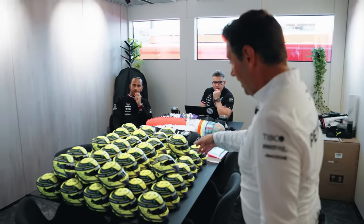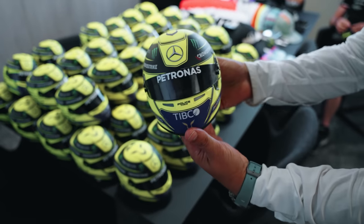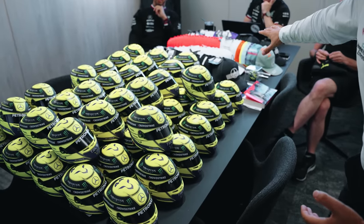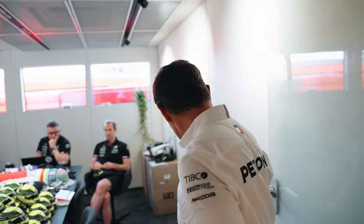Look at this — we have the LH44 helmet for our seven-time world champion, ready to be signed by him later on, and some other team merchandise getting signed for our VIP and team partnership programmes.